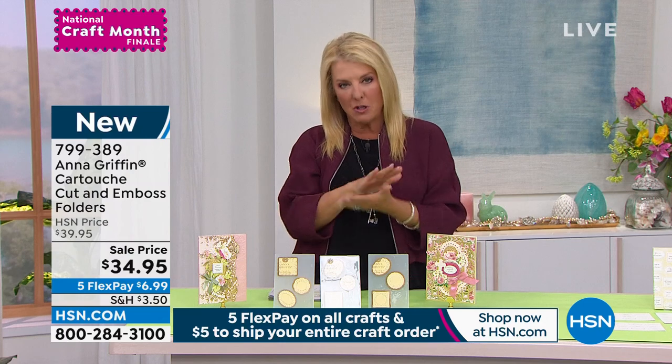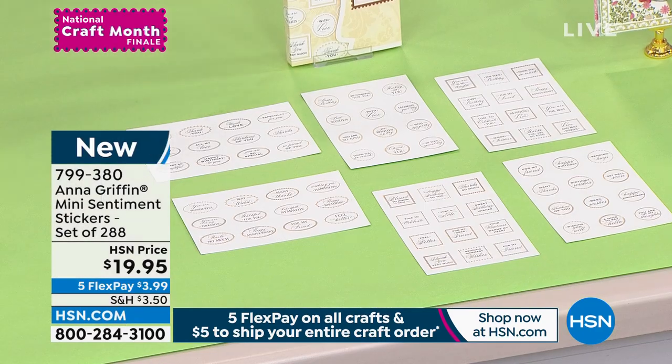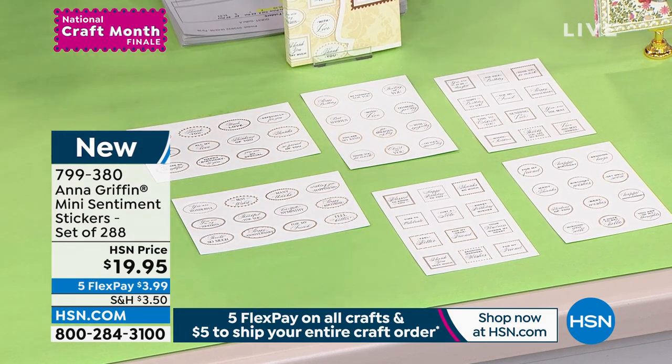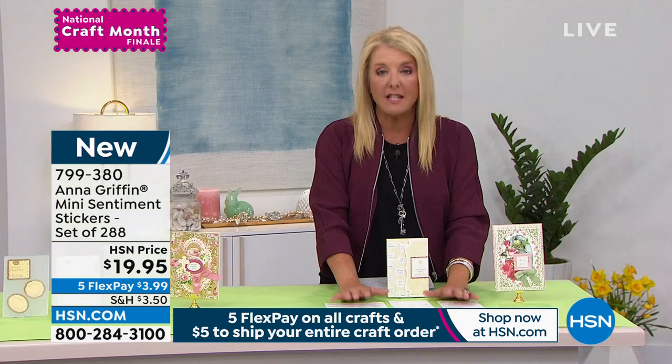You're going to love that it does two jobs at once — gives you that beautiful raised embossed effect and cuts the shape at the same time. You get all nine of these, which is really awesome. Guys, please stay — we still have some available, though I don't think it's going to last throughout the day. These are probably going to sell out maybe in one more airing.